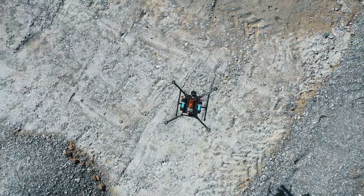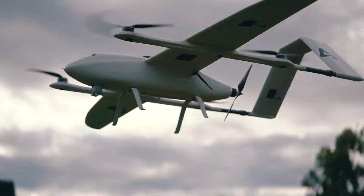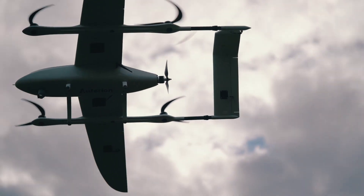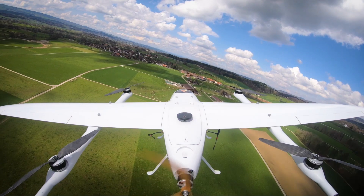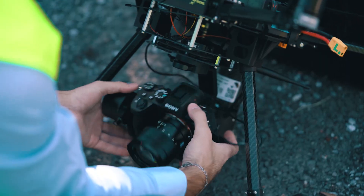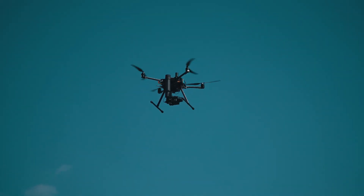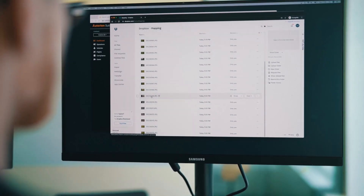Our software platform powers any kind of airframe, giving you the choice of the right vehicle for the right job. We support various payloads, like the Sony Alpha 7R IV, which is tightly integrated into our system, delivering high-resolution pictures for your mapping operations.